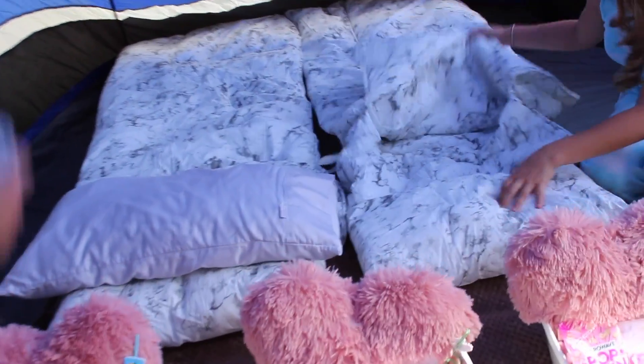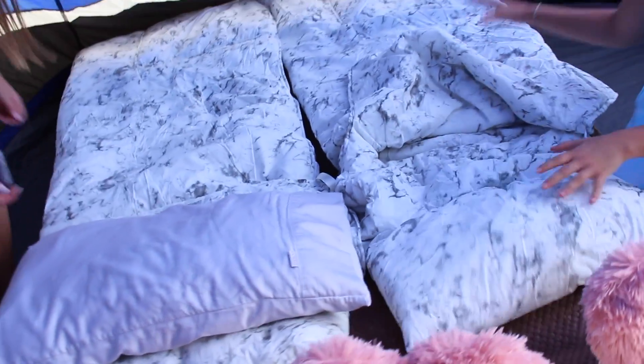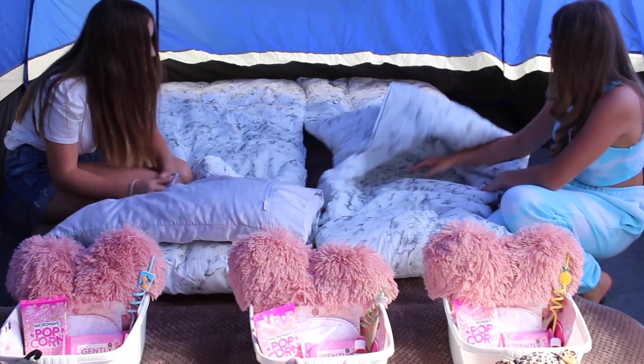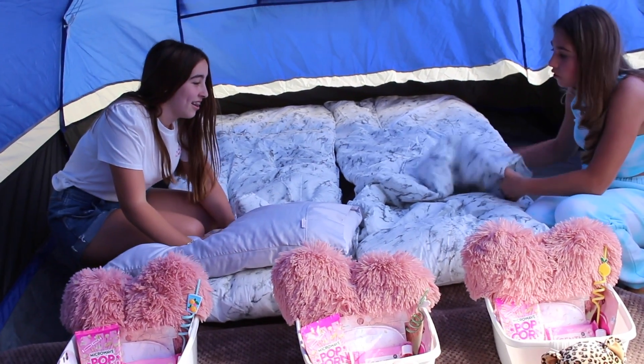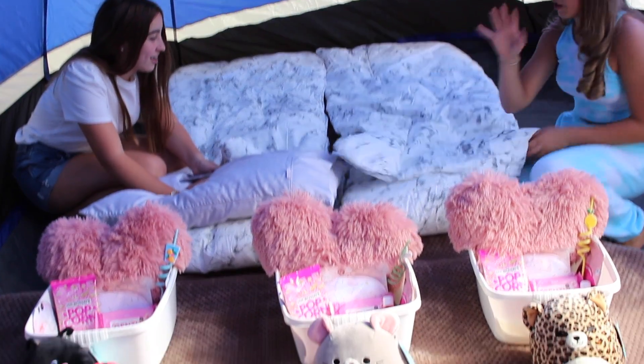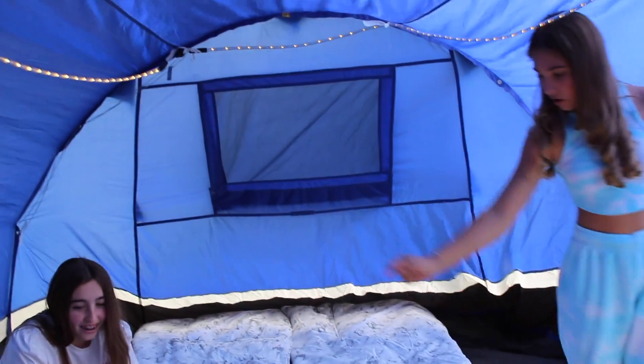We got these sleeping bags from New Look and they come with a pillow — they actually fold up into a pillow, so they're good for traveling. Your feet go in there, and then if needed we've got a blanket to go over the top of you as well.